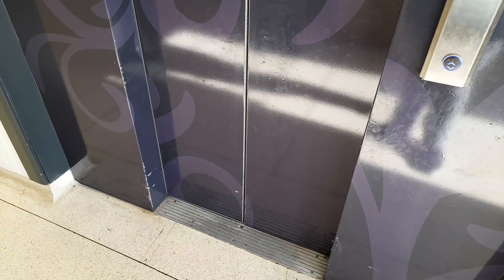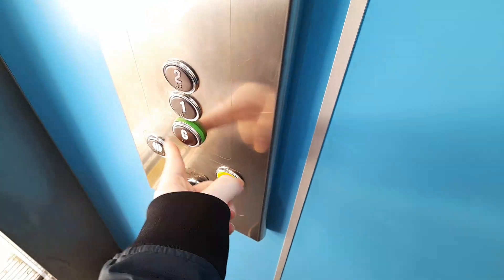Here it is at floor 1. Floor 2 is locked up, so let's go down to G.